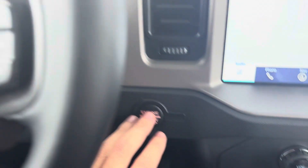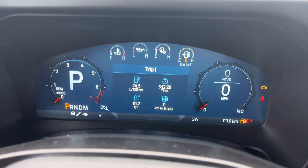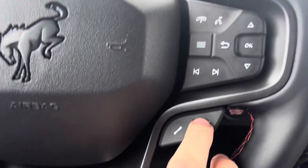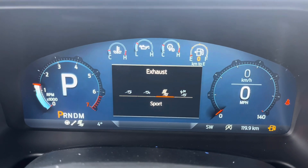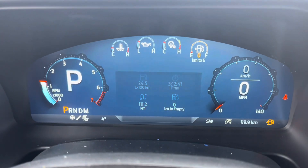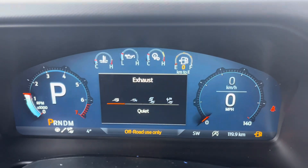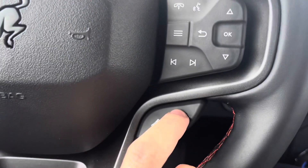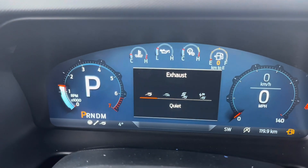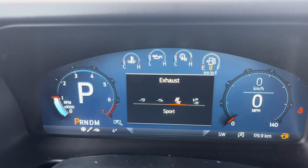I'm going to run the vehicle briefly to demonstrate the exhaust modes — though it's low on gas so I won't run it long. Pressing the switch puts it in sport mode, and the note this mode is for off-road use only. Each time you switch the exhaust modes it sounds louder. Going from quiet mode to normal mode and then sport mode — listen to that. It's kind of awesome.